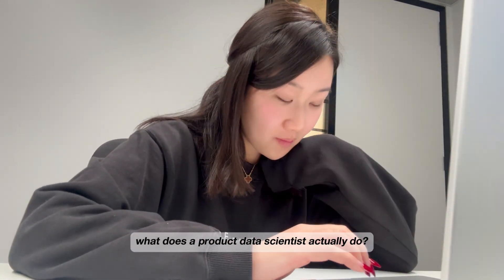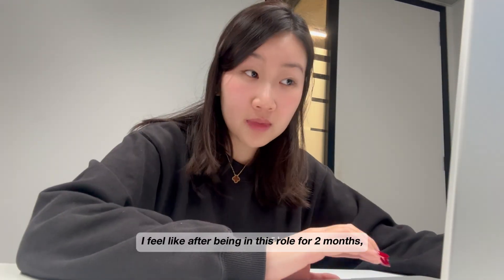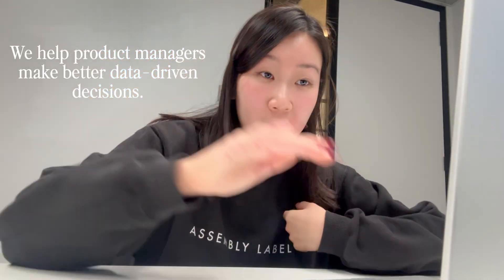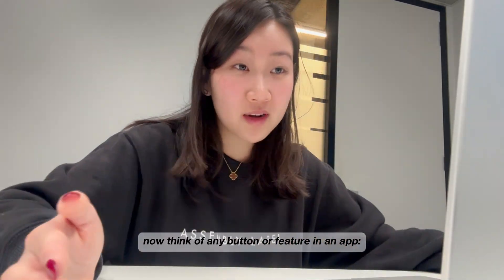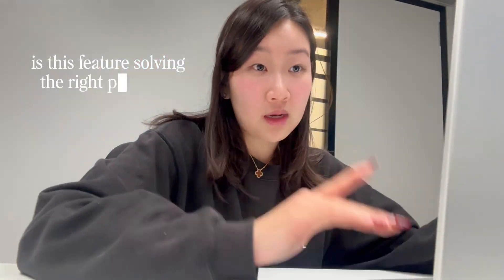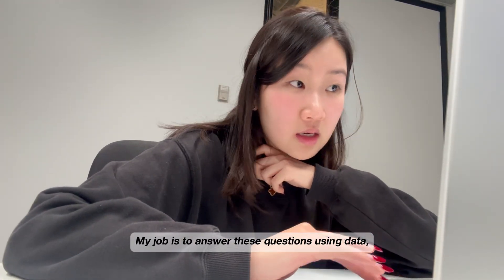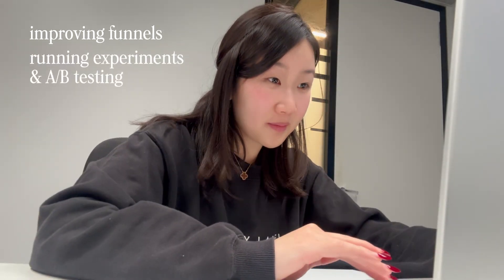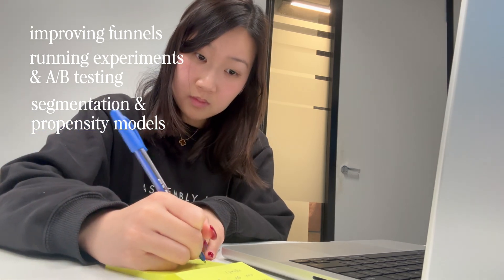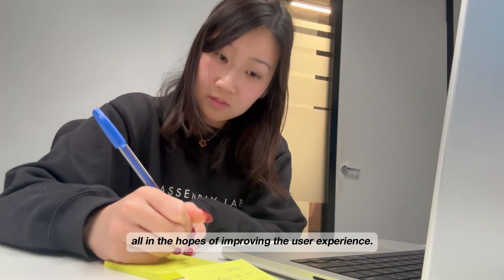I often get asked: what does a product data scientist actually do? And to be very honest, I wasn't sure either, but now after being in this role for two months, I can give you a better summary. In short, I help product managers make smarter, data-driven decisions. Think of any button or feature in an app — a product manager is usually behind it, asking questions like: is this feature solving the right problem? How are users interacting with it? Where are they dropping off? My job is to answer these questions using data, whether it's improving funnels, running experiments and A/B tests, or building segmentation or propensity models to understand our different types of users. It's a super collaborative role that blends strategic product thinking and data science, all in the hopes of improving the user experience.